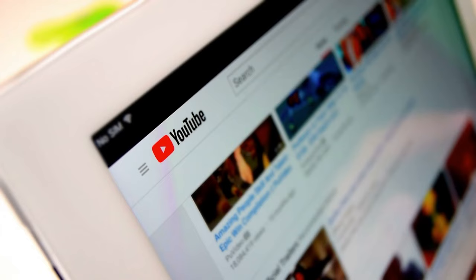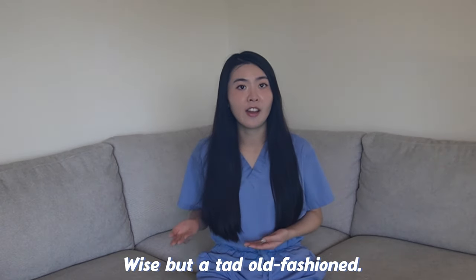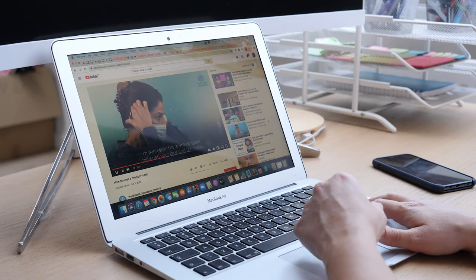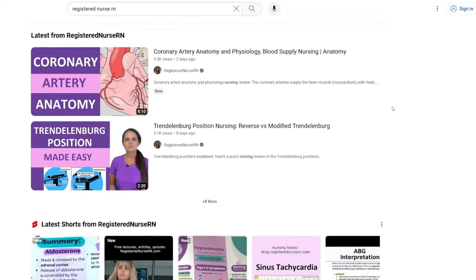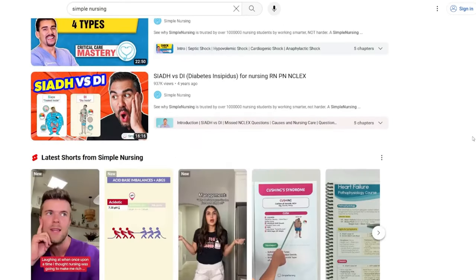I also used YouTube a lot to aid in my learning. Textbooks are like grandparents — wise but a tad old-fashioned. But YouTube is the cool cousin who knows all the gossip. YouTube has a treasure trove of nursing tutorials. The ones I watched were Registered Nurse RN and Simple Nursing — Nurse Sarah and Nurse Mike made learning concepts much more engaging and interesting, providing additional insights to reinforce your learning.